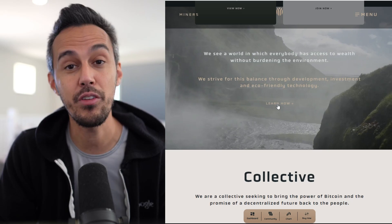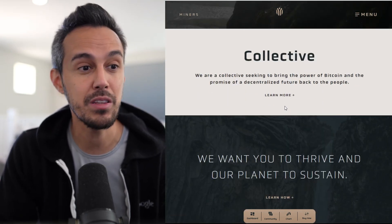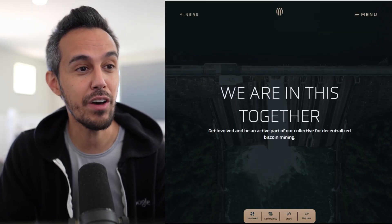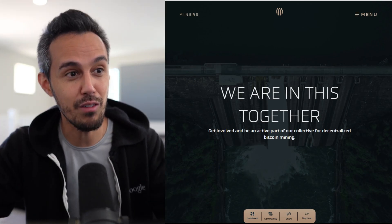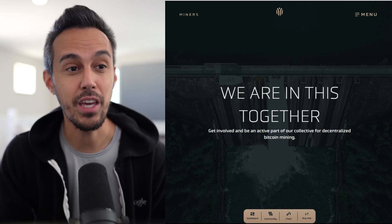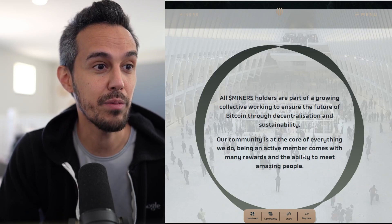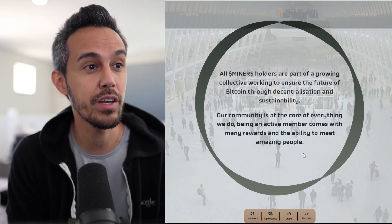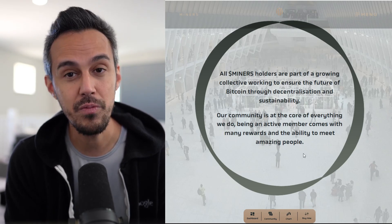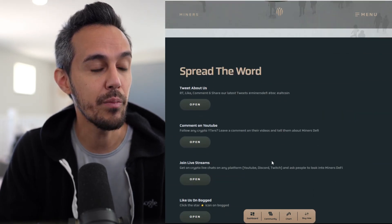They're very focused on the environment and making sure that Bitcoin mining is as environmentally friendly as possible. I think that's a great foundation. They have this mantra of "we're all in this together" — they want to be successful in everything they do but make sure it's safe for the environment. All miners holders are part of a growing collective working to ensure the future of Bitcoin through decentralization and sustainability. Our community is at the core of everything we do.